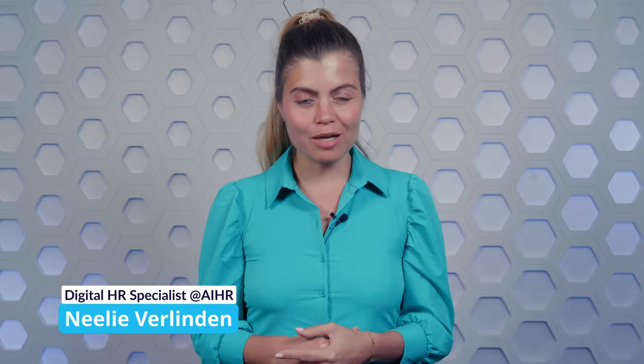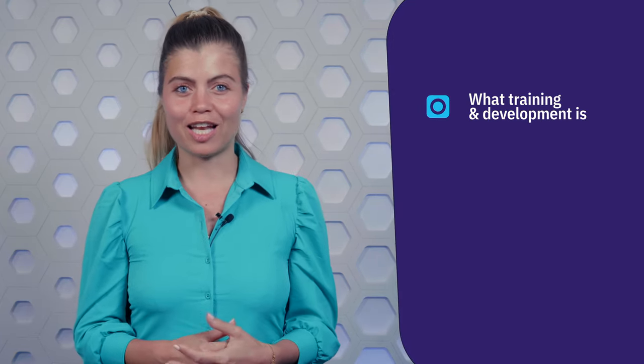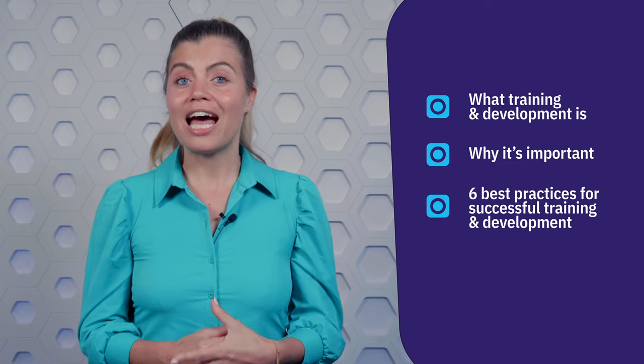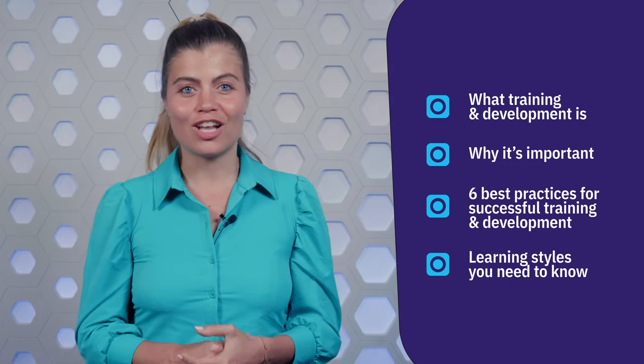My name is Nayli and welcome to a new episode of Learning Bytes. In this video, you'll learn what training and development is, why it's important, six best practices for successful training and development, and you'll learn about the different learning styles you need to know when designing a learning intervention.